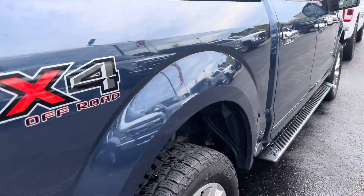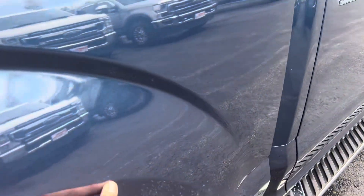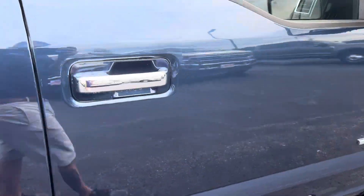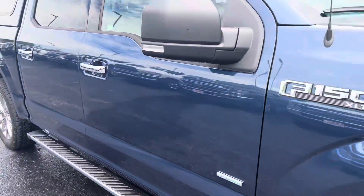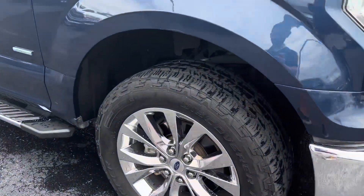Coming along the passenger side, nothing's sticking out. I mean, if I'm getting picky, there's a little scuff that I think can easily be buffed out. But I'm telling you, for seven years old, super clean. Again, all the wheels are really nice.